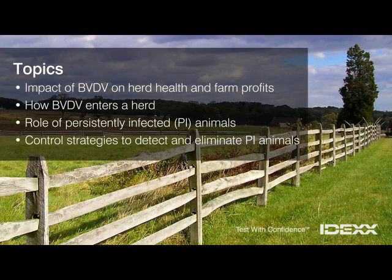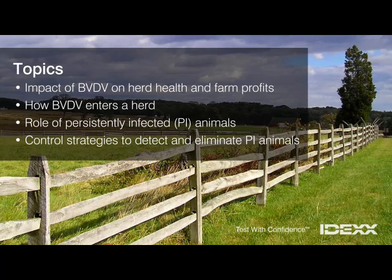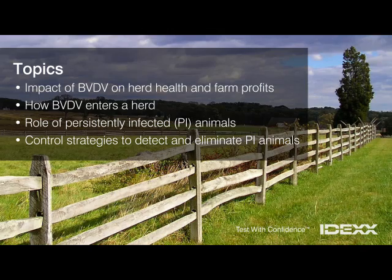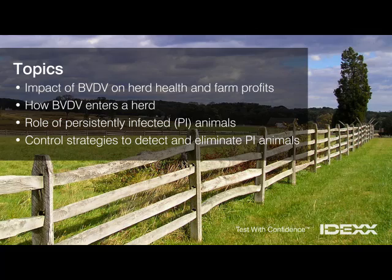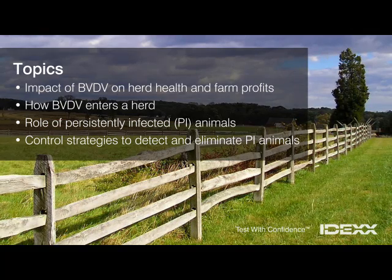In this presentation, we'll discuss the impact of BVDV on herd health and farm profits, how BVDV enters a herd, the role of persistently infected animals in transmitting the virus, and the control strategies needed to detect and eliminate persistently infected animals.